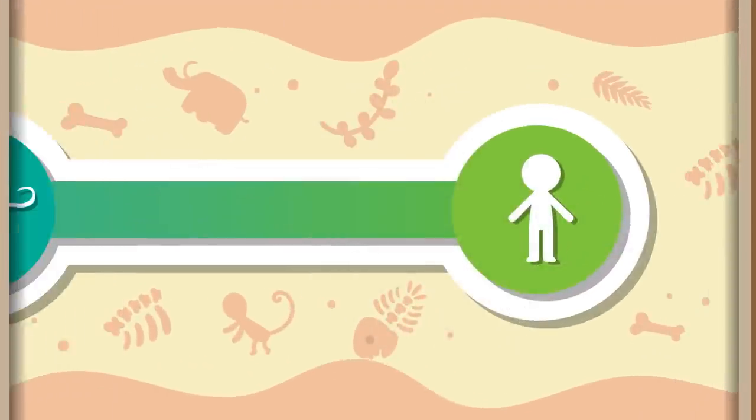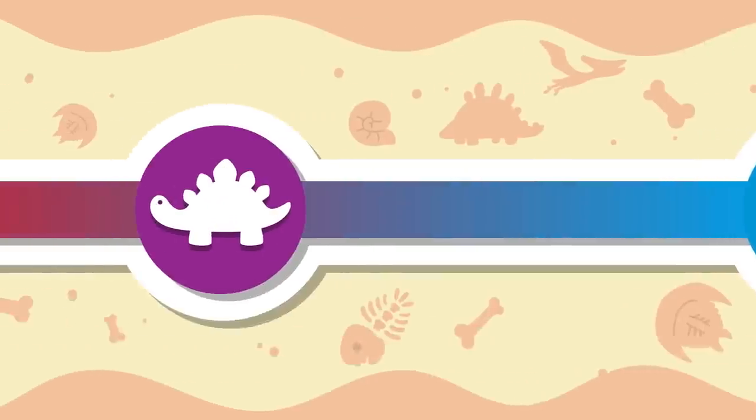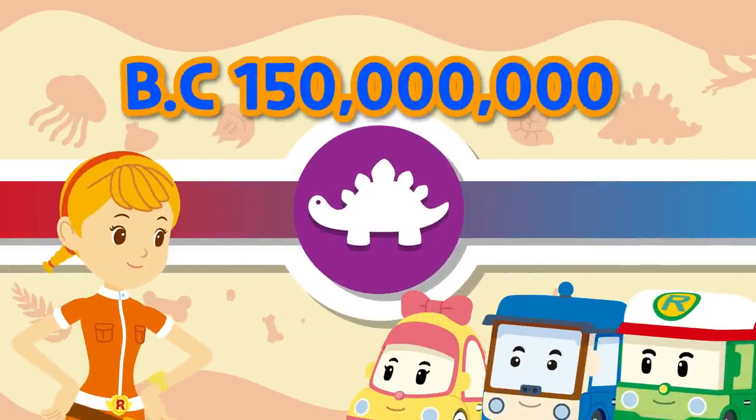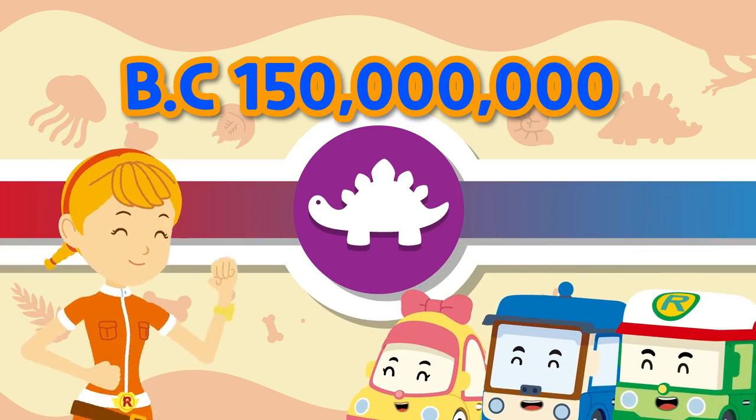To meet the Stegosaurus, we have to go to the Jurassic period of the Mesozoic Era 150 million years ago! Shall we go now? Okay! Let's go!